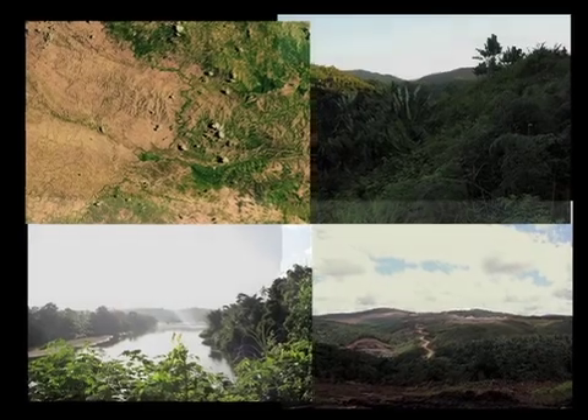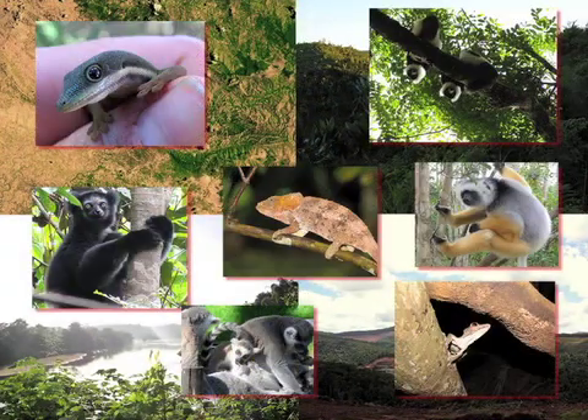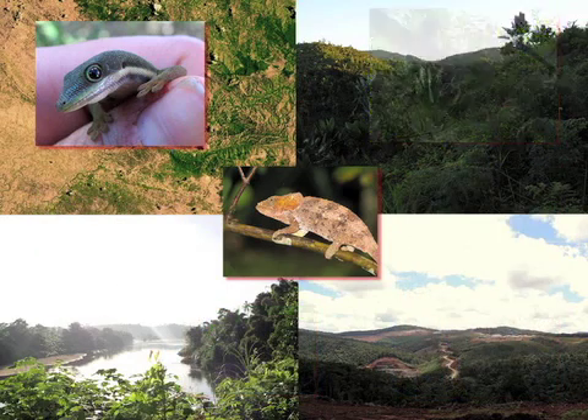Madagascar has unique flora and fauna found nowhere else on Earth, but habitat destruction has transformed its tropical forest, leaving a patchwork of different landscapes. The rugged and remote terrain has made it very difficult to measure vegetation carbon content via traditional plot sample methods. Plots alone are impracticable for large sample sizes and often do not account for the great degree of landscape variability.